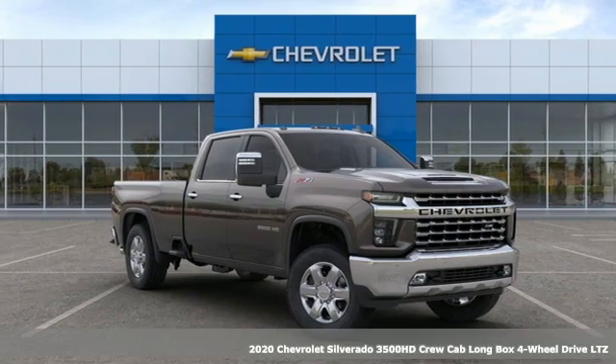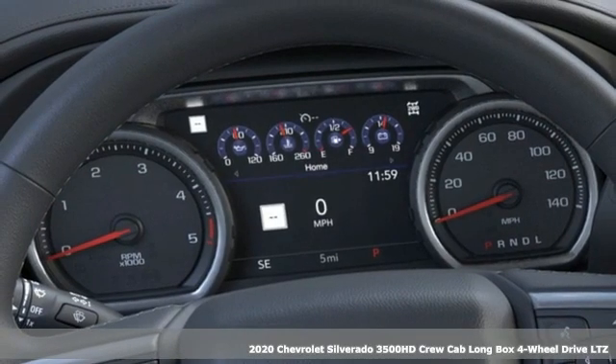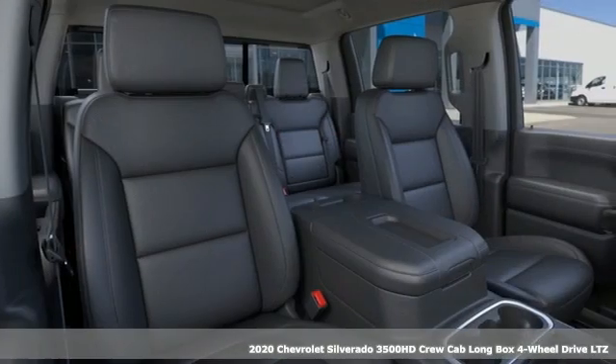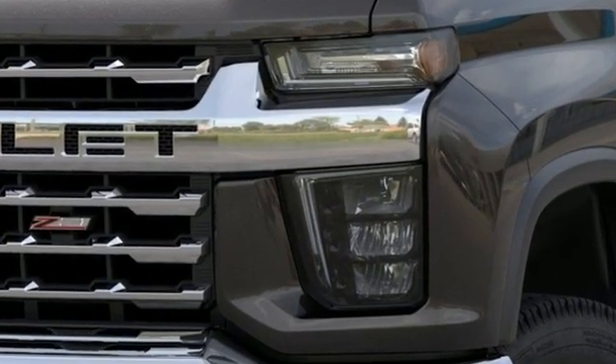Here's a new 2020 Chevrolet Silverado 3500 HD. Projecting strength and durability and built to back it up, this Silverado 3500 HD is definitely one book you can judge by its cover.